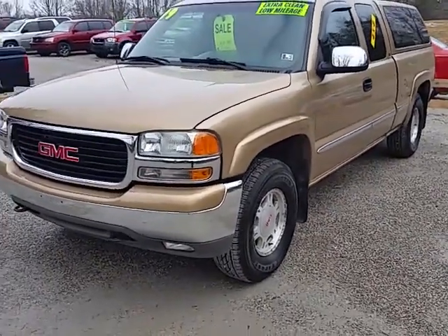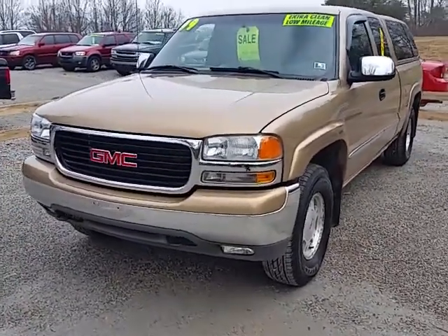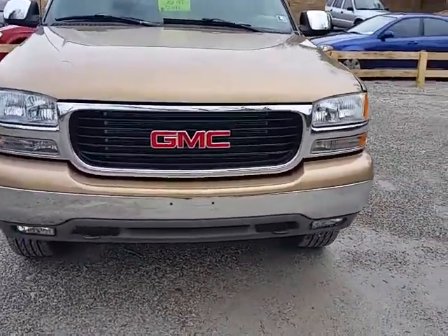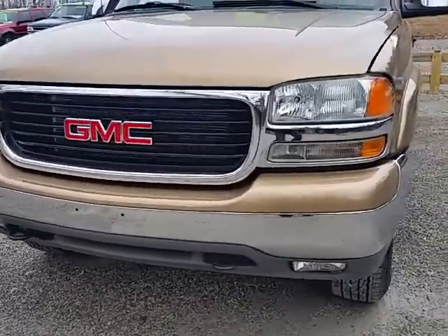All right, here we got a 99 GMC Sierra 1500, the Z71 four-wheel drive. It's got the 5.3 V8 in it, automatic transmission, and it's only got 92,000 miles on it. The truck is really, really clean for a 99.